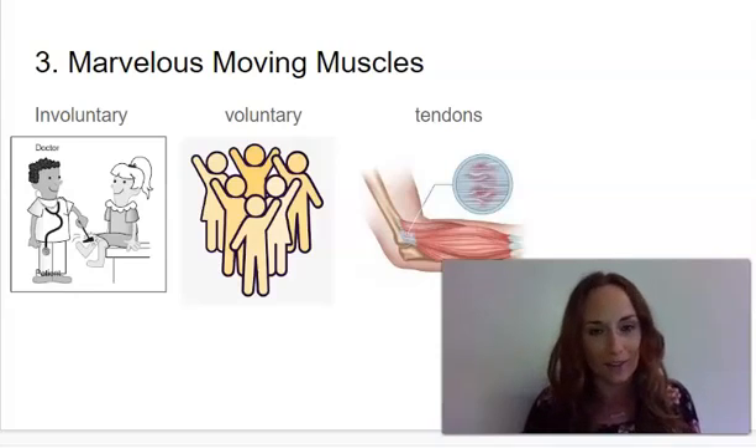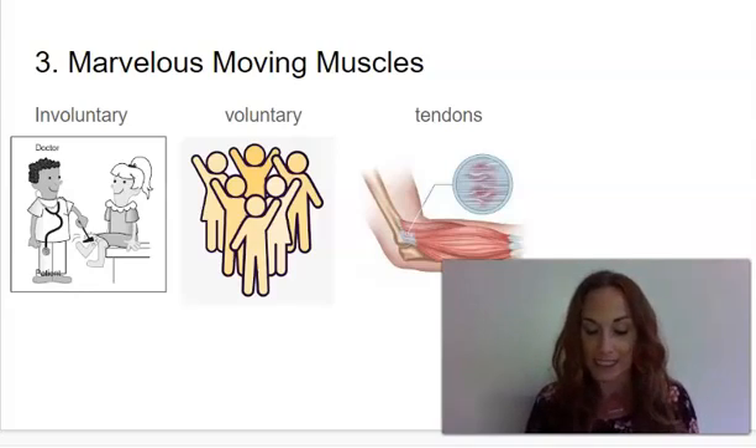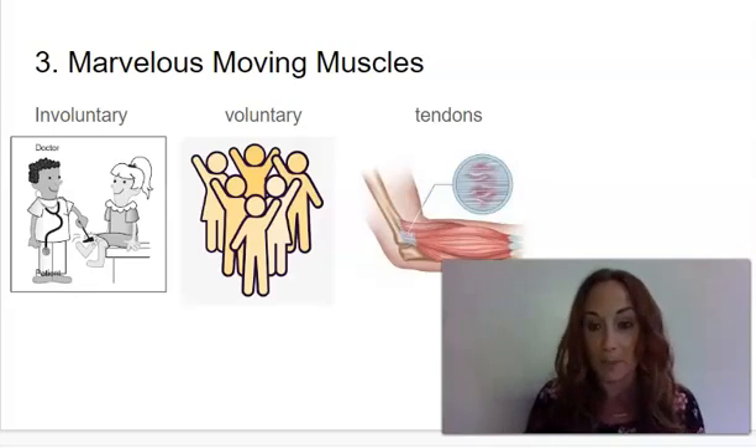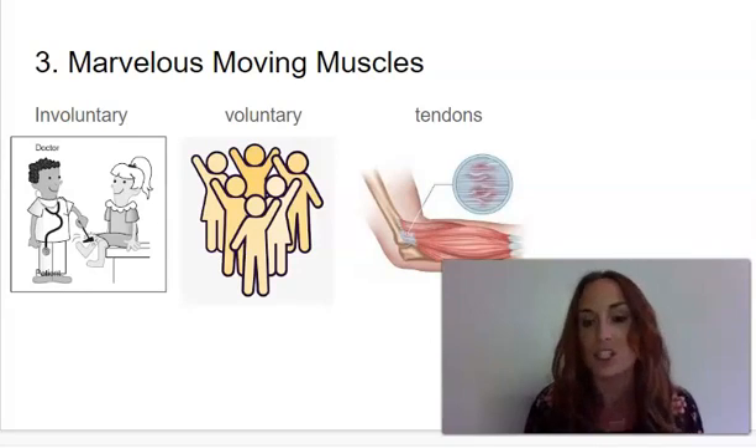Our first vocabulary word is involuntary. Involuntary means done without choice or thought. The next word is voluntary. Voluntary means it's done by choice. And the last one is tendons. Tendons are tough tissues that connect muscle to bone.